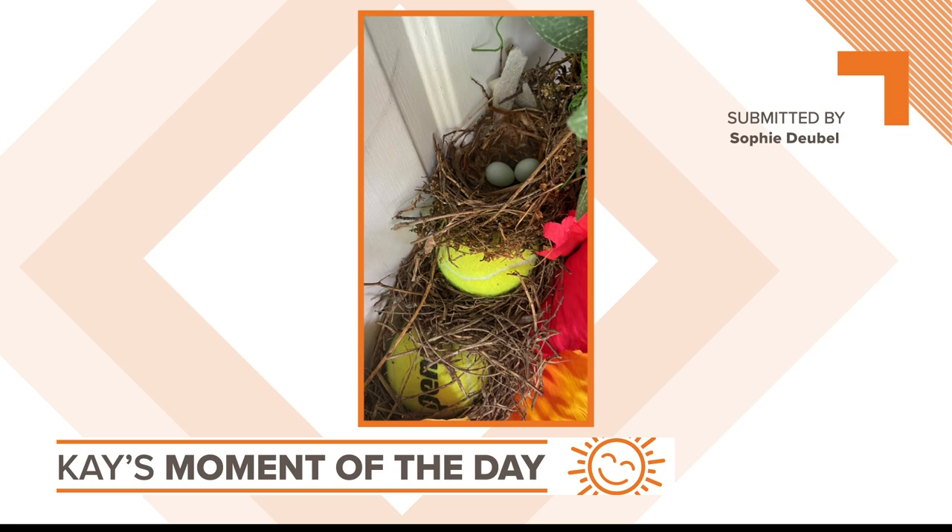Take a look at this photo sent by Sophie Dubal of St. Charles — three nests stacked on top of one another in a wreath. So when the birds built the first nest, they put a tennis ball in, hoping the birds would move on. Then the birds built another nest, so the second tennis ball went in, which led to the third nest. And this time, the birds laid their eggs so quickly there wasn't time for another tennis ball.